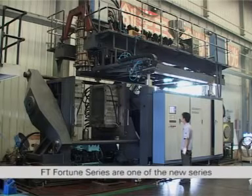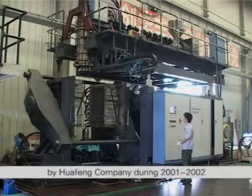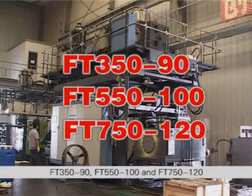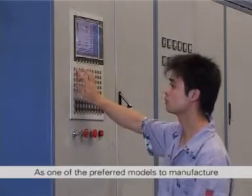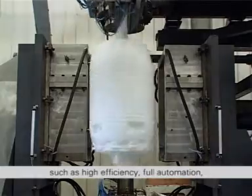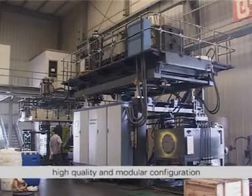FT Fortune series is one of the new series of high-grade blow molding machines developed by Hua Feng company during 2001 and 2002. It includes three basic models such as the FT350-90, FT550-100, and FT750-120. As one of the preferred models to manufacture high quality products in large batches, FT Fortune series have high-tech features such as high efficiency, full automation, high quality and modular configuration.